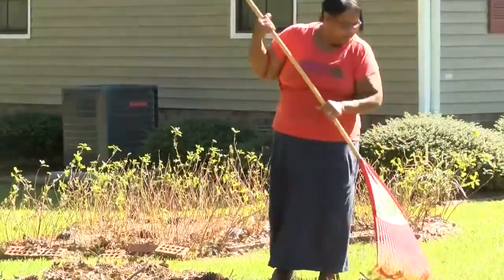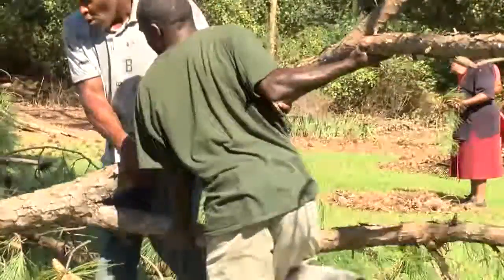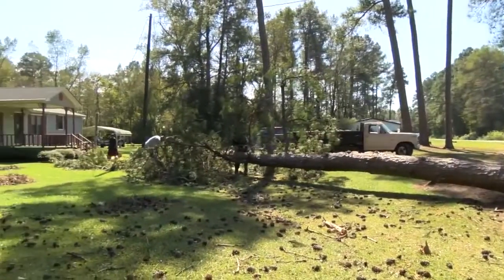Wednesday, Kelly and her family were out cleaning up the yard. Everywhere you look, stuff everywhere — pine, coal, limbs. The tree even took out the power line in front of her home.